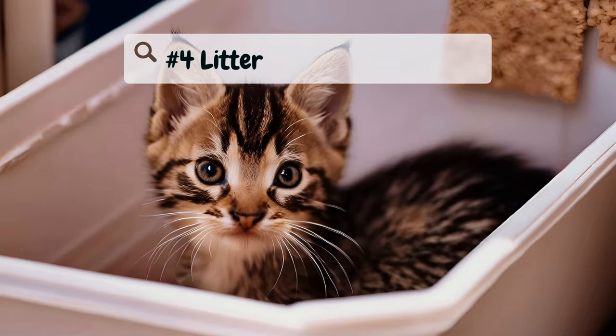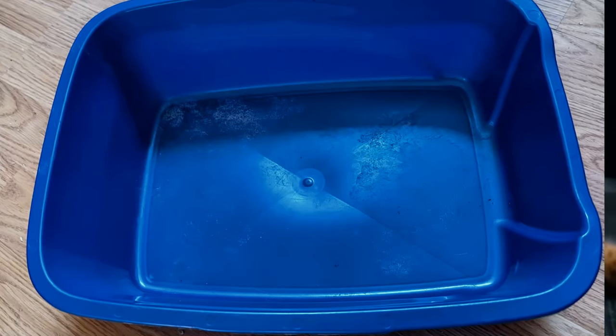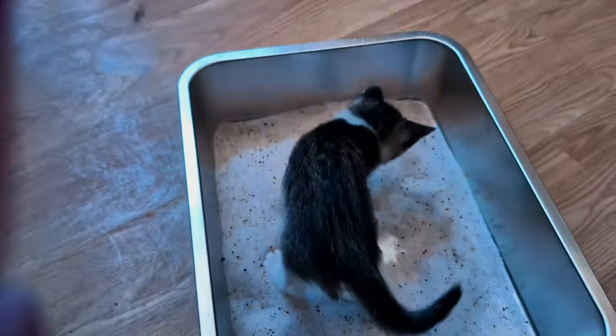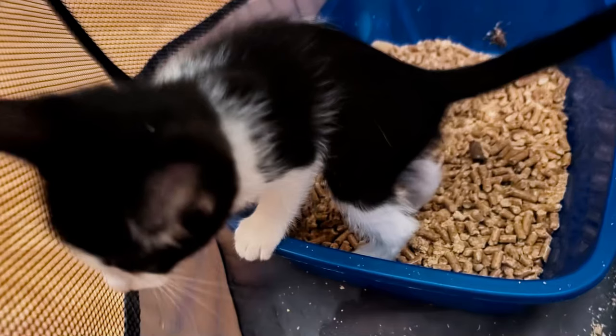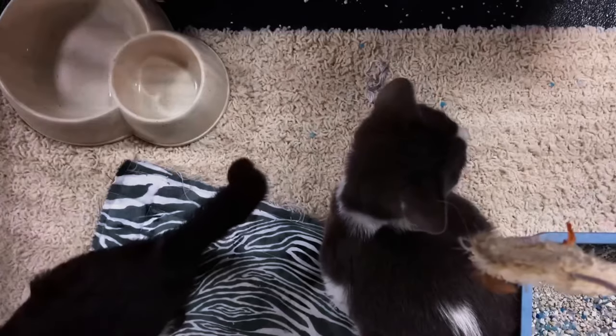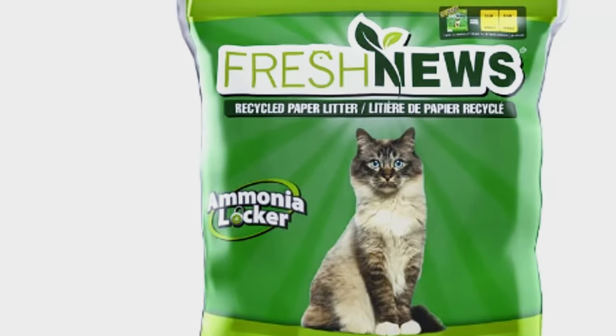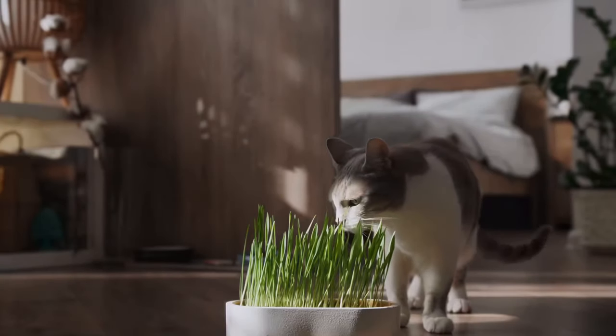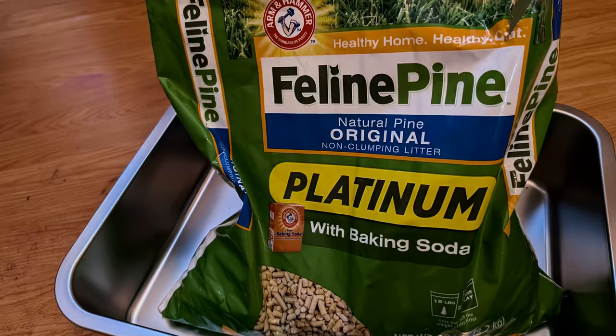Number four: litter box and litter. When setting up a litter box for your new kitten, choose one with low sides to make it easy for them to enter and exit. Just like toddlers, kittens are extremely curious and may try to taste everything around them, including their litter. Pair the litter box with a natural, non-clumping litter. Paper litter is soft on kitten paws and made from recycled paper — it's highly absorbent and non-clumping, reducing risks if ingested, which is crucial as kittens explore their environment.